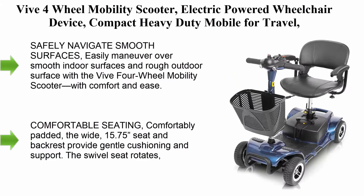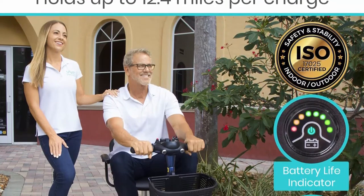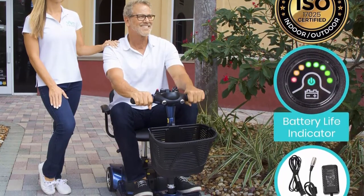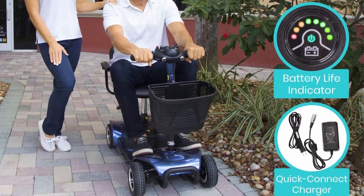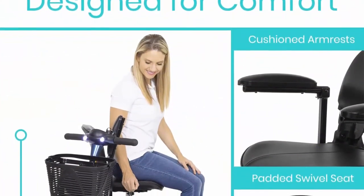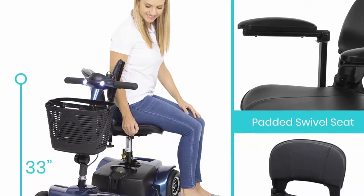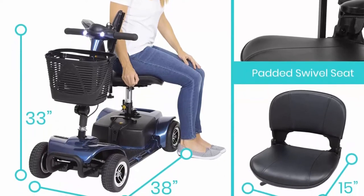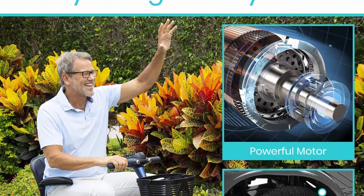Top 4: The four-wheel mobility scooter electric powered wheelchair device, compact heavy-duty mobile for travel — for adults and elderly — with long-range power, extended battery with charger and basket included. It can safely navigate smooth and rough outdoor surfaces. Designed to safely support up to 265 pounds, its easy-grip tires are flat-free, non-marking. Maximum speed is 3.7 miles per hour with a driving distance up to 12.4 miles per charge.